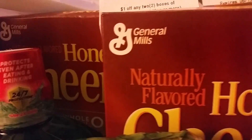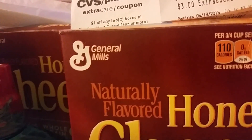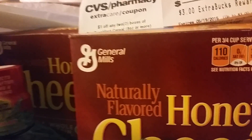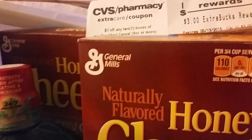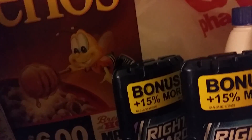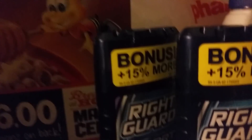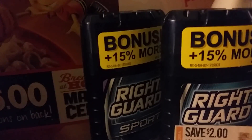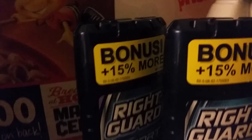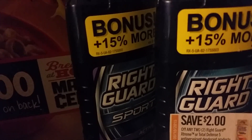On my second order I purchased the Honey Nut Cheerios. I had a one-dollar CVS coupon off and they gave three dollars extra care bucks back — they're still giving that three-dollar reward on cereal. I also purchased Right Guard and had 30% off deodorant, so I paid less than a dollar on those two because I had coupons as well.